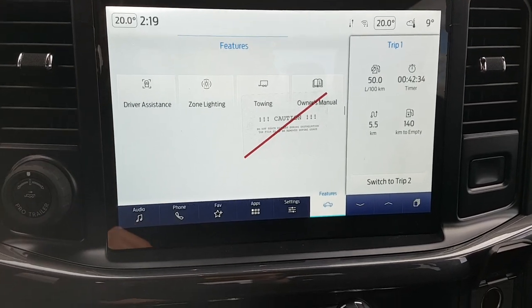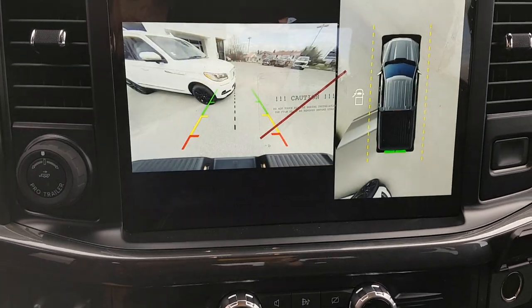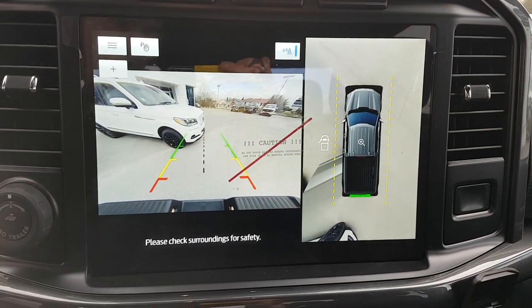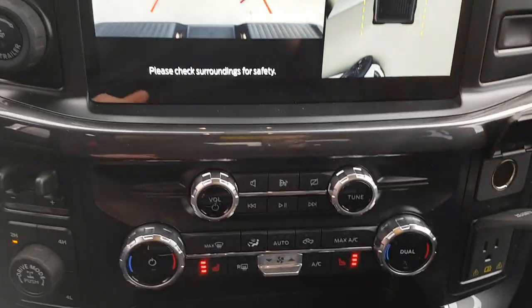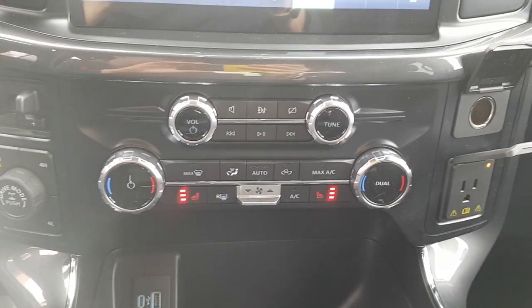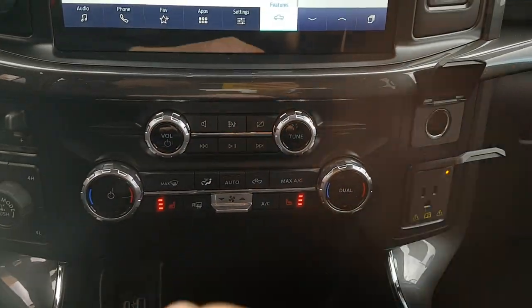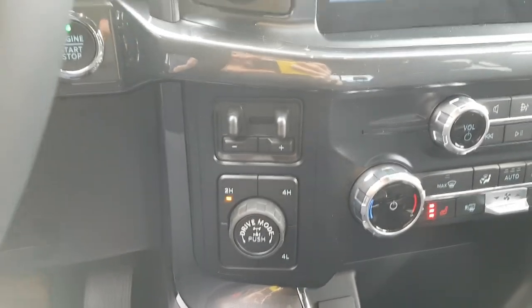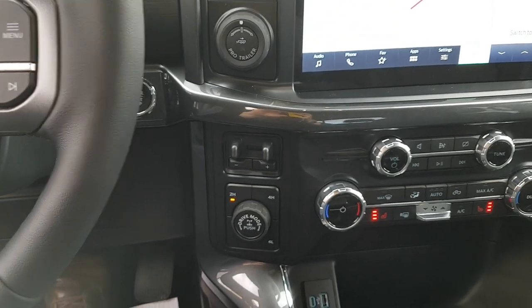...with the 302A package you do get that 12-inch display, which is really nice. You also have the 360-degree camera and your reverse parking aid as well. This one does have heated seats, and you also have power up here as well.